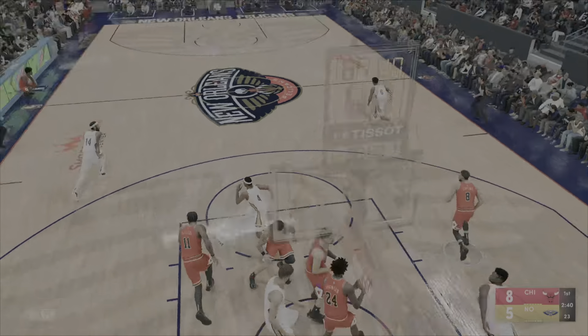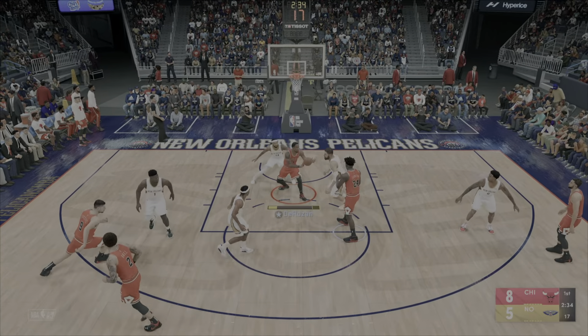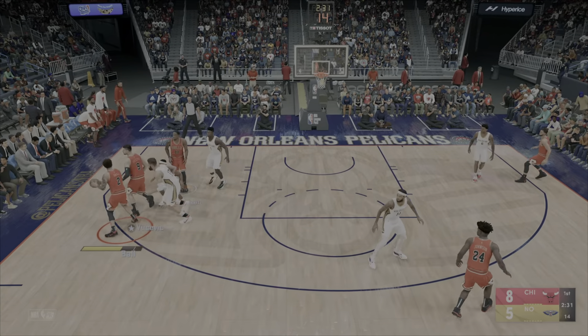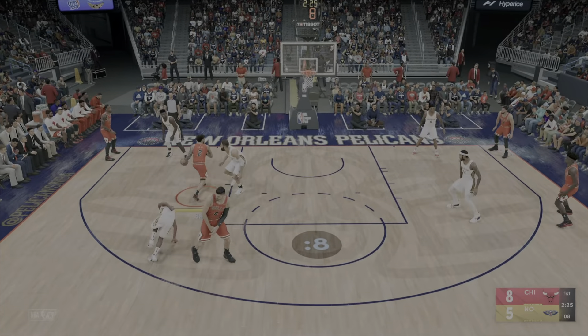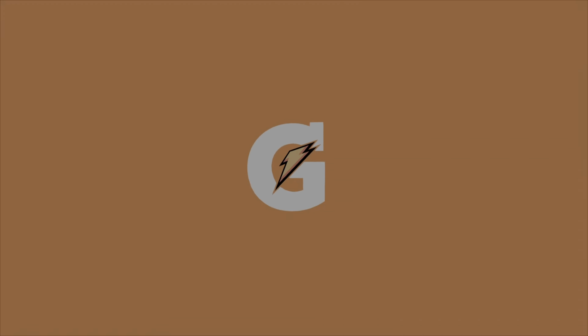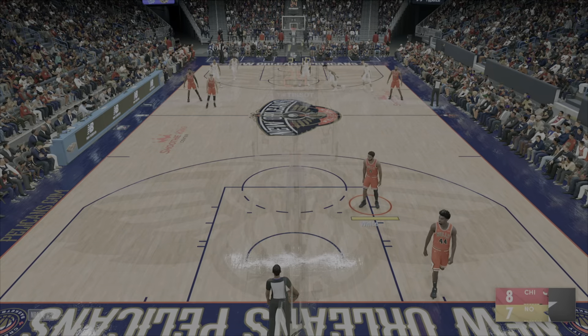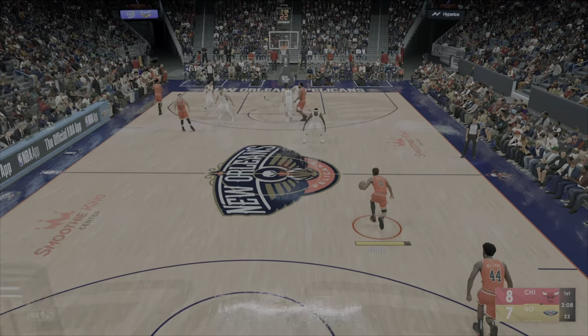We've witnessed DeRozan improve big time as a playmaker — his court awareness is really at an elite level. Alexander Walker with the ball. Johnson against Williamson. The layup missed — he's so good at getting to the rim, maybe tries to get a little too cute with that one. I thought he'd lay it straight up and in. Ball finds DeRozan. Vucevic setting the pick for Ball. It's rebounded by New Orleans.